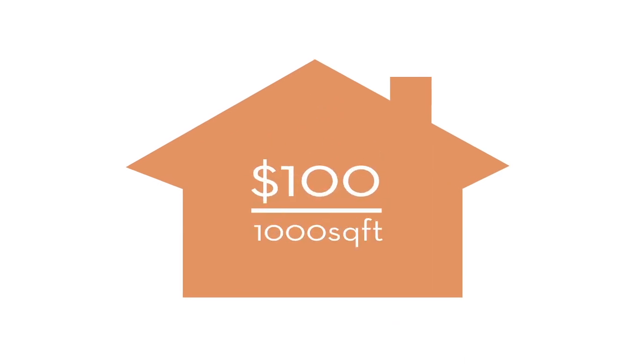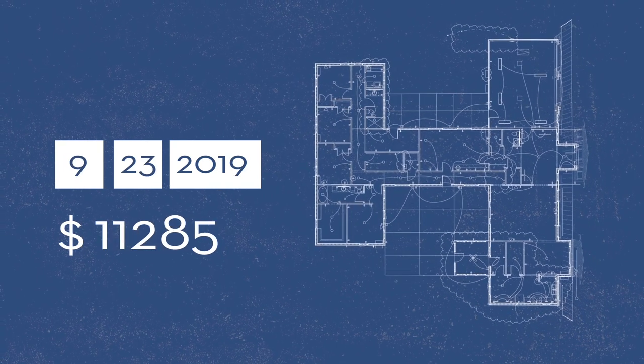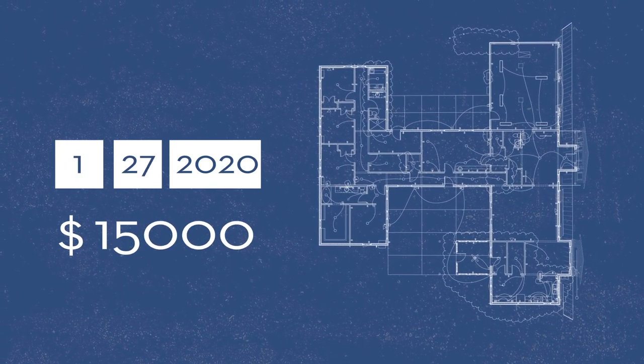Houses in Missouri typically have an energy expense of $100 per month per 1,000 square feet. For a house the size of Nick's, the energy bill would be about $300 a month. It will take him around 50 months, or about four years, to completely recoup the remaining cost of installing the solar panels.